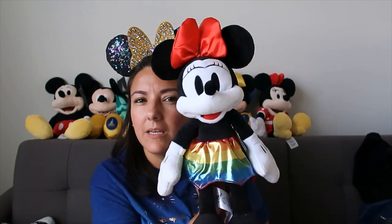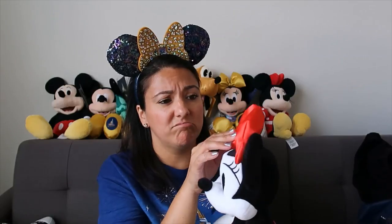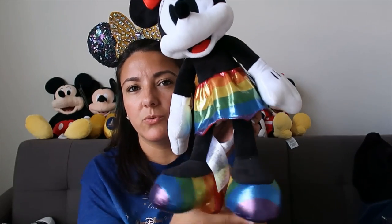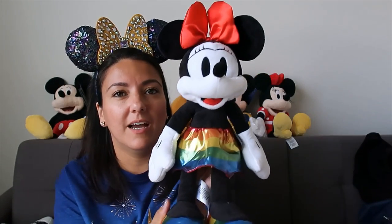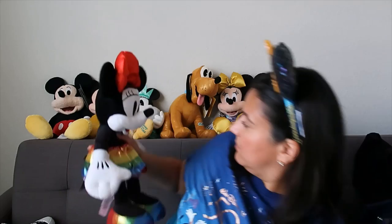I also found another plushie - it's the rainbow Minnie! They didn't have Mickey at the store and he's not at the parks anymore, so she's going to be lonely. Hopefully I can find Mickey Mouse so she's not lonely. I love the shoes on this plushie. She doesn't have a stamp - that's because this was a parks item; it's the Disney stores that put the stamp on them.